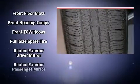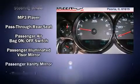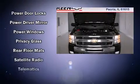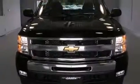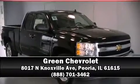Safety equipment includes dual front impact airbags, front side impact airbags, traction control, a security system, OnStar, and ABS brakes. For added security, dynamic stability control supplements the drivetrain. Please don't hesitate to give us a call.